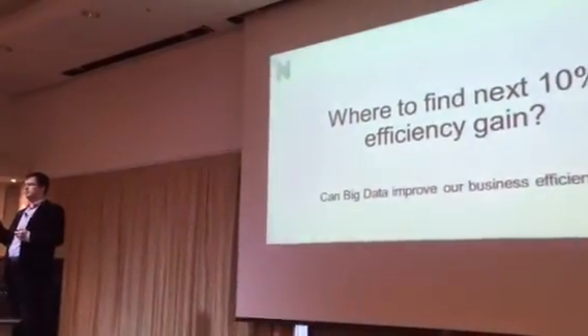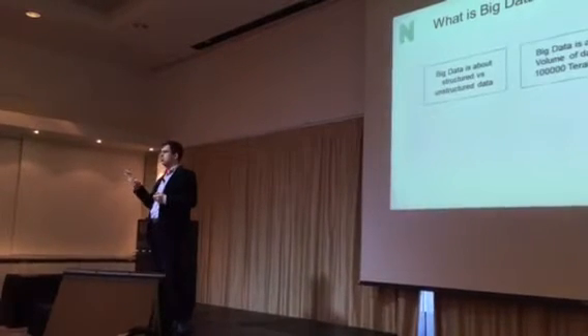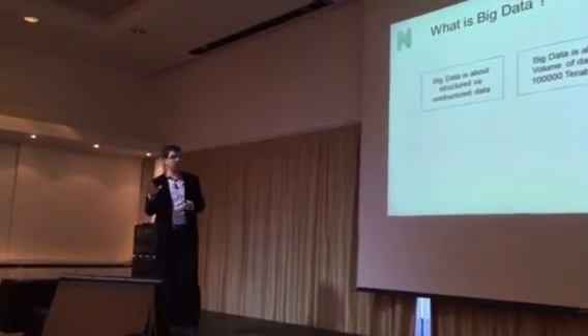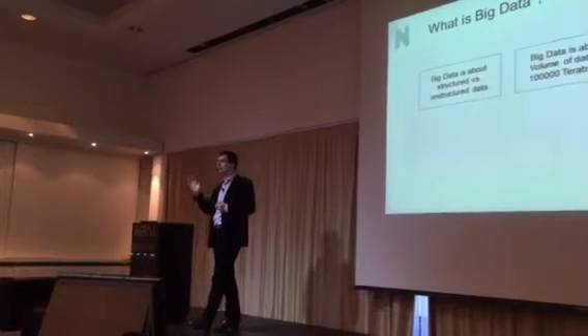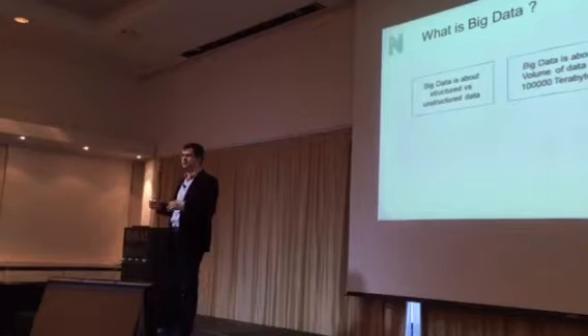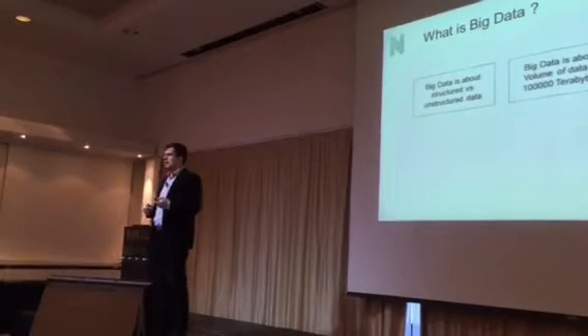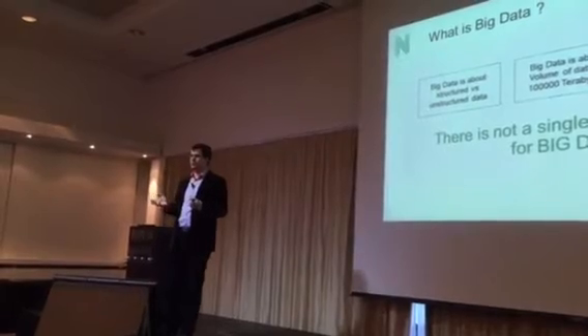Before I answer that, let me tell you what big data is. There are different ways of explaining it. It might be unstructured versus structured. It might be a lot of data — millions of terabytes. It might be a lot of data with different structures coming in with a high velocity. There is no clear definition for big data.